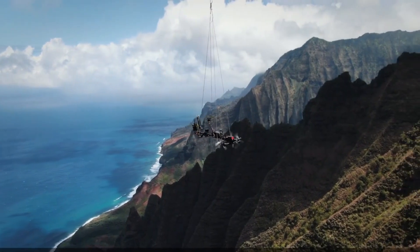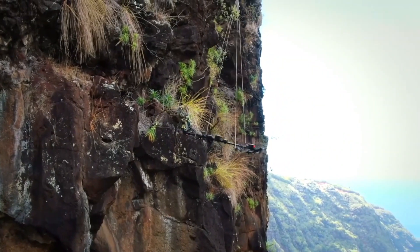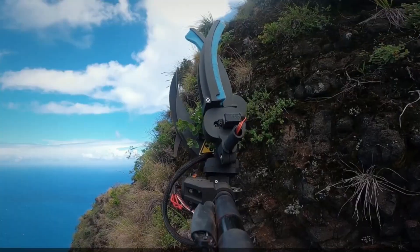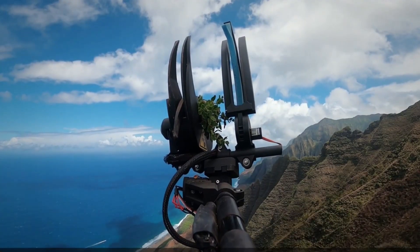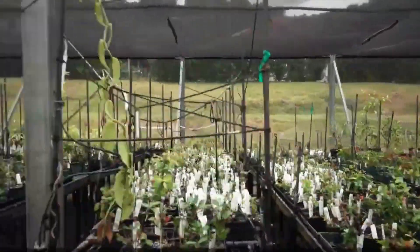With two in five plant species globally threatened with extinction, the race is on to save these precious species before it's too late. Mamba uses its precision and power to expertly cut off bits of endangered plants, preserving their seeds and genetic material for future generations.